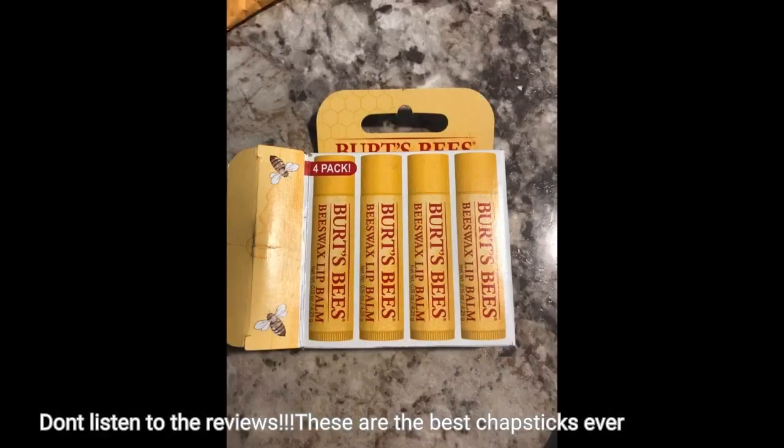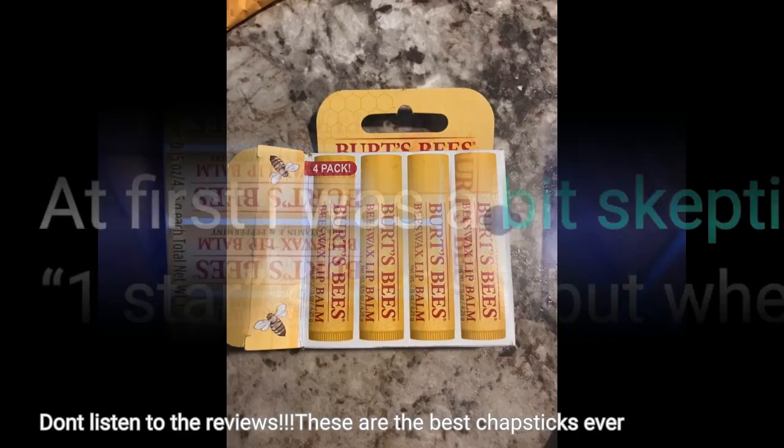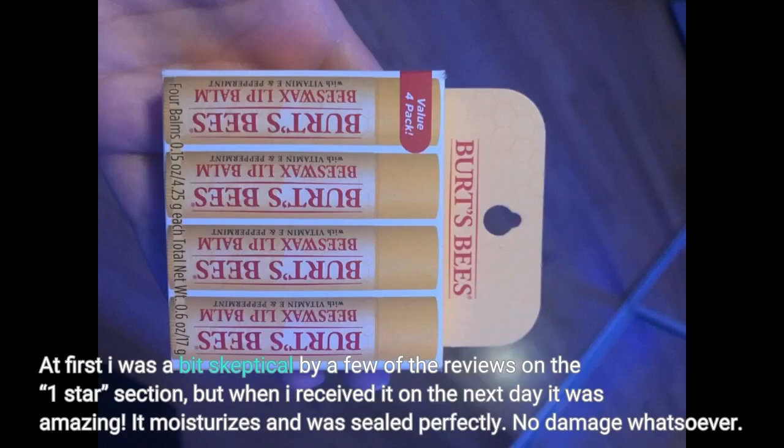Don't listen to the reviews — these are the best chapsticks ever. At first I was a bit skeptical by a few of the reviews in the 1-star section, but when I received it the next day it was amazing. It moisturizes and was sealed perfectly. No damage whatsoever.